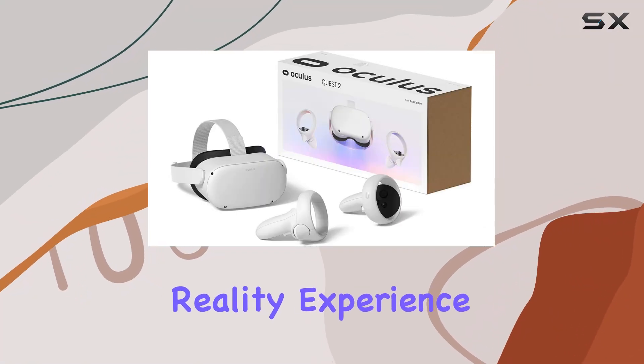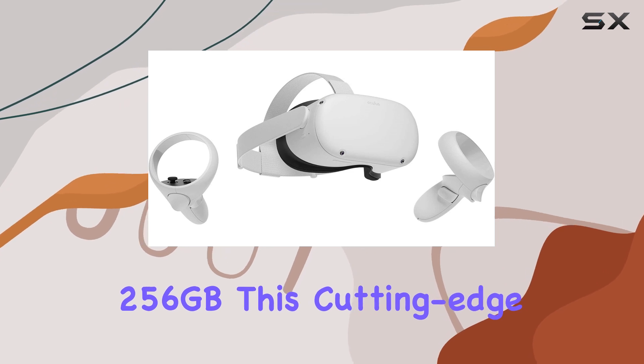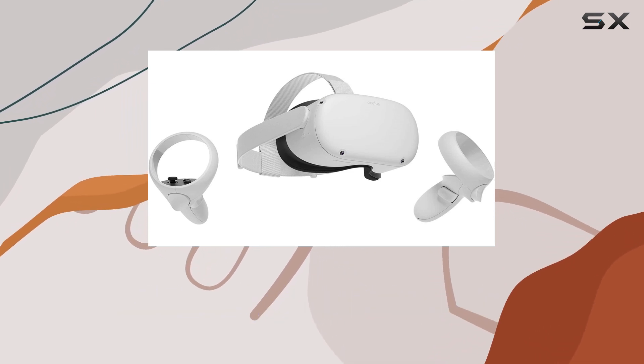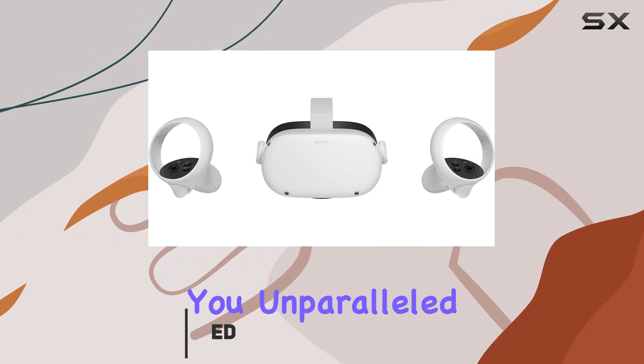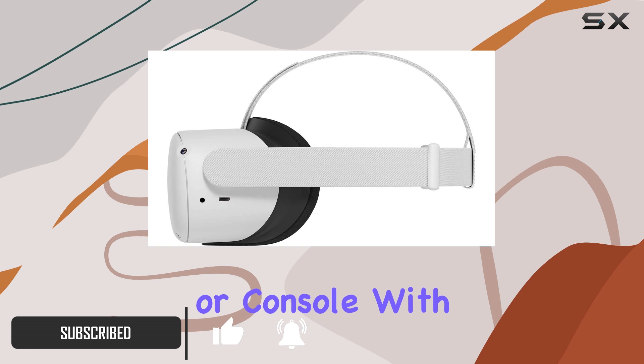Welcome to the ultimate virtual reality experience with the Oculus Quest 2 VR headset, 256 gigabytes. This cutting-edge VR system redefines immersion, bringing you unparalleled freedom and stunning graphics without the need for a PC or console.